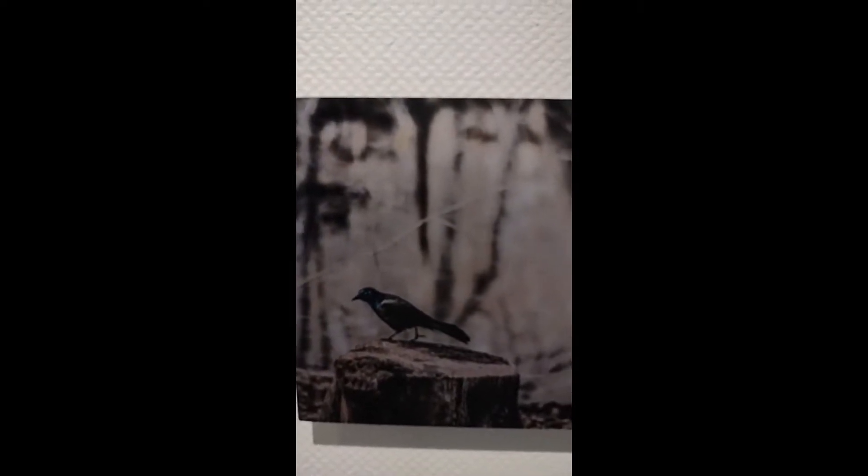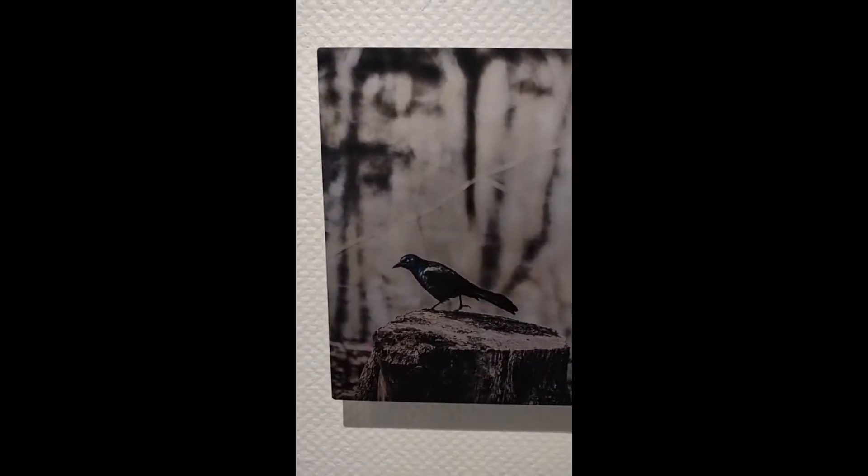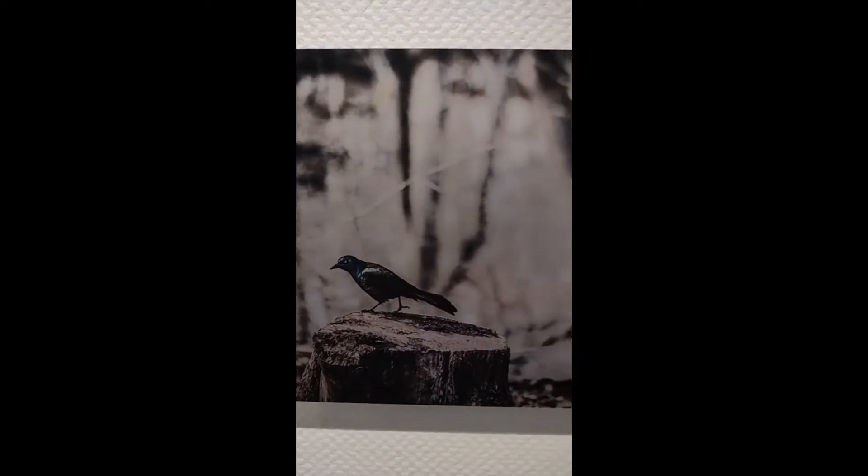There's a comment asking if these were taken in Wisconsin. No, these do not have to be taken in Wisconsin. The artists just need to live in Wisconsin — so they're Wisconsin photographers.